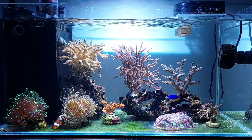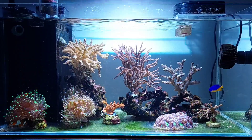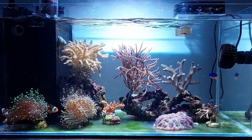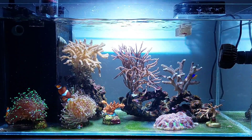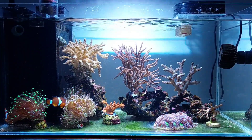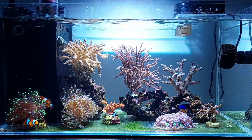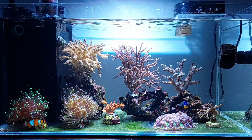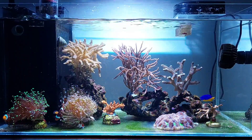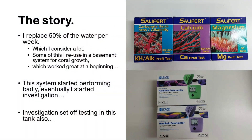I've been replacing about 50% of the water per week, which I do consider a lot. Some of this water I reuse in a basement system for coral growth, which worked well at the beginning. But that system started performing badly, which eventually led me to start investigating.